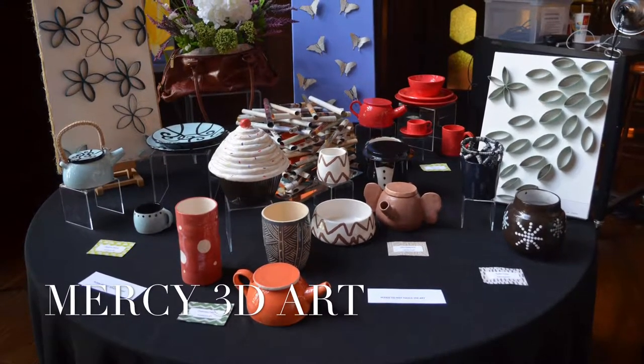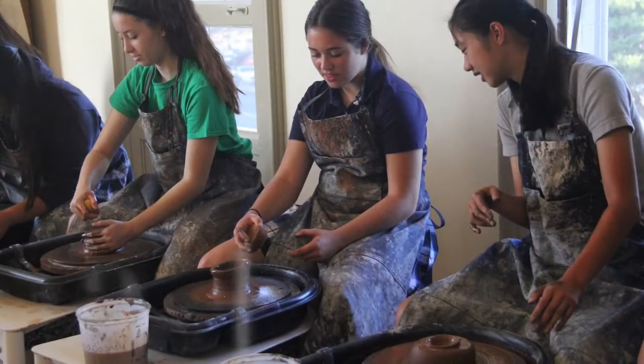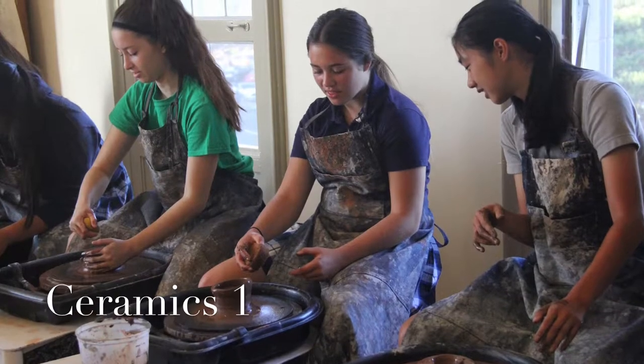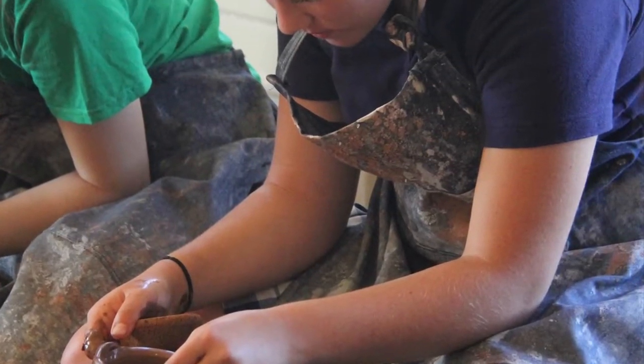Mercy's 3D Arts program is designed with the students' different abilities in mind. They develop skills in designing and creating three-dimensional forms using a variety of methods and materials, in addition to 3D printing.